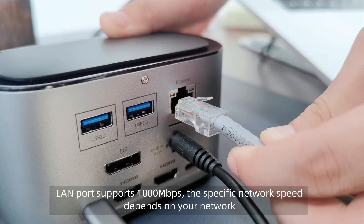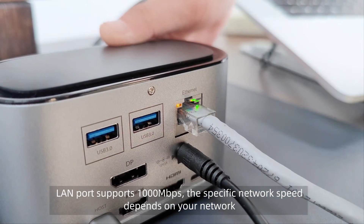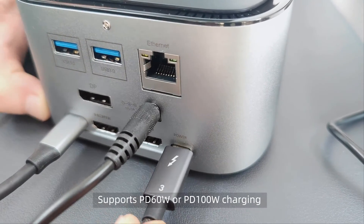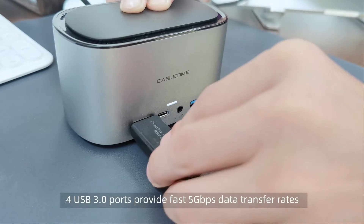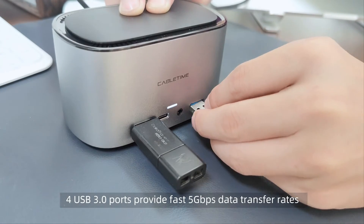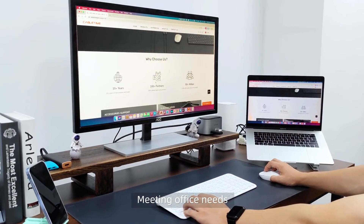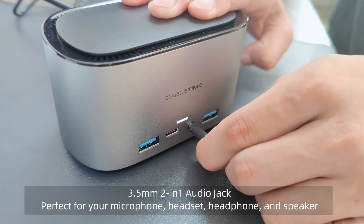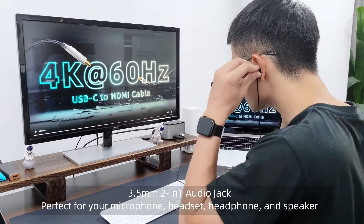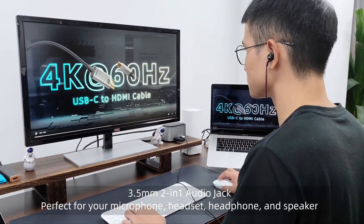LAN port supports 1000 Mbps; specific network speed depends on your network. Supports PD 60W or PD 100W charging. 4 USB 3.0 ports provide fast 5 Gbps data transfer rates, meeting office needs. USB-C port supports 5 Gbps fast speed. 3.5mm 2-in-1 audio jack — perfect for microphones, headsets, headphones, and speakers.